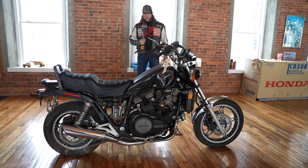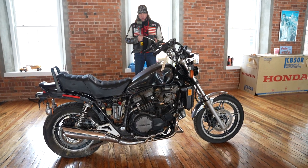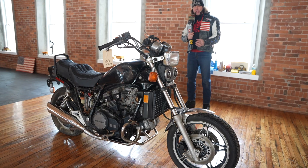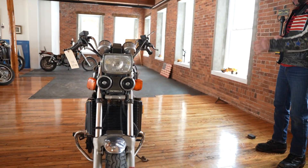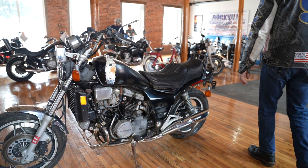Another classic muscle bike for you guys, a V65 Magna. This is a V4 powerhouse — 120 horsepower, 11-second quarter mile, shaft drive, dual disc brakes, long travel suspension, liquid cooled, techno marvel. Honda dominated the cruiser market with this thing in the 80s. It's a beast. This is the Mad Max bike that dreams are made of.